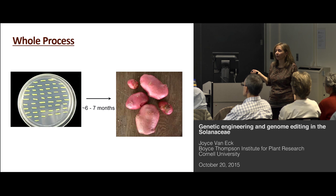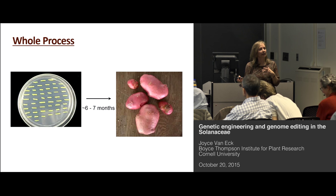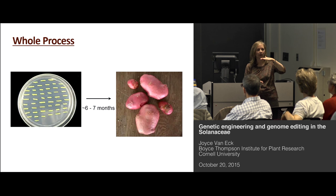The whole process from the time we infect the stem pieces to recovering tubers takes about six to seven months, so you have to be patient when you're doing plant tissue culture — it's not E. coli, you don't get your results in a couple of days. But if you're interested in disease or insect resistance screening, you could just use the whole plants without waiting for tubers.